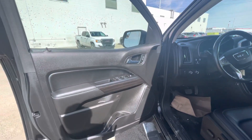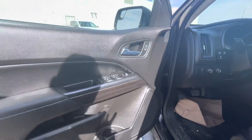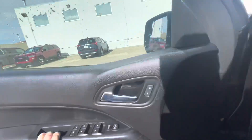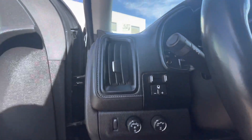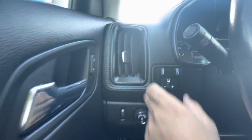Moving inside, it has power windows and power door locks. You can see some of the wood trimming — a nice dark wood trim. It also has automatic four-wheel drive, auto headlights, and a trailer brake controller.